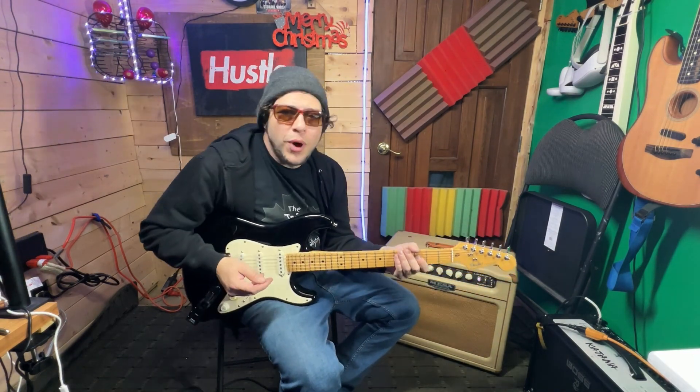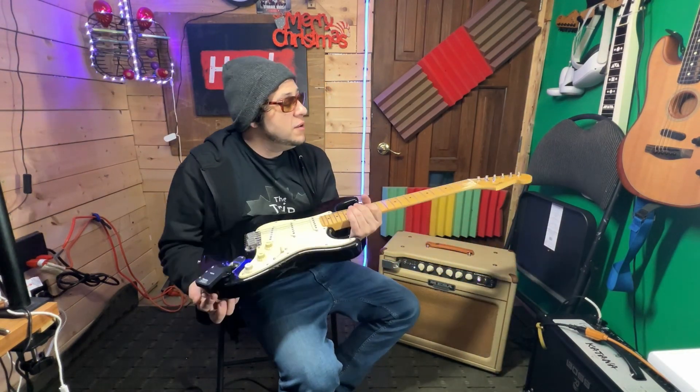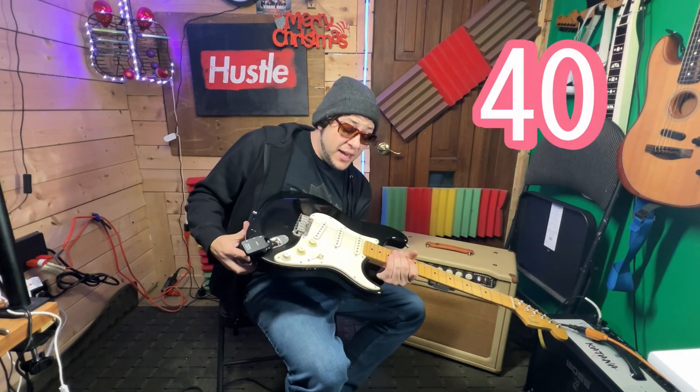What's going on, YouTube, World Wide Web? This is Pat Raimondo here. We're going to talk about this 40-year-old Stratocaster.